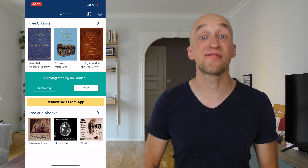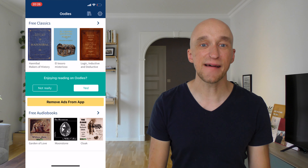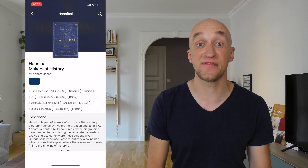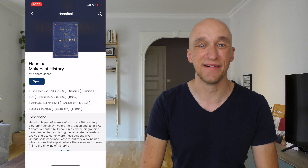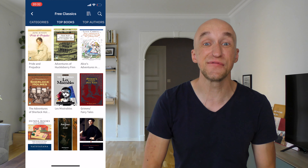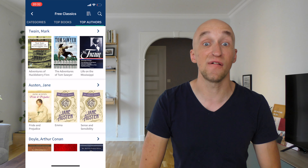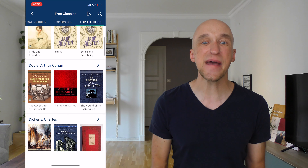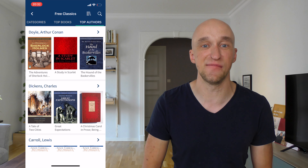One of the best is certainly Oodles. This is an app I use on a regular basis because I love the simplicity of the design and the user interface. You open it and the very first thing you see at the top is free classics. To read one, all you have to do is click on the book, click on the download button, and after a few seconds you're ready to go. There are also categories of top books and top authors if you need inspiration.